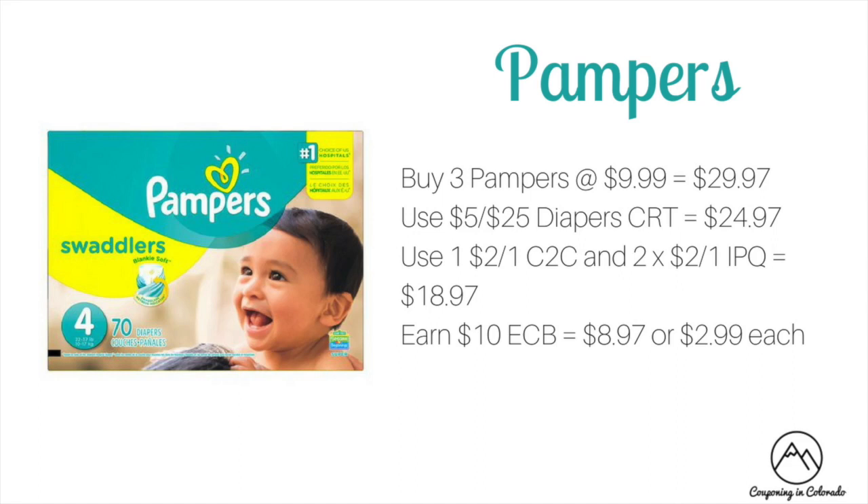Pampers are on a spend $30 get $10 ECB promotion at $9.99 each. Buy three at $9.99 — total $29.97. Use a $5 off of 25 diaper CRT if you have it to drop to $24.97, then one $2 off one clip to card and two $2 off one internet printable coupons (manufacturer coupons will be expired by then) dropping to $18.97. You'll earn $10 ECB making it $8.97 out of pocket or just $2.99 each.